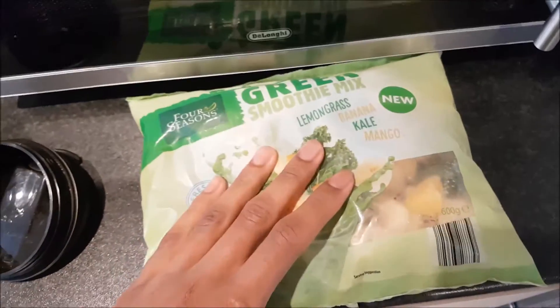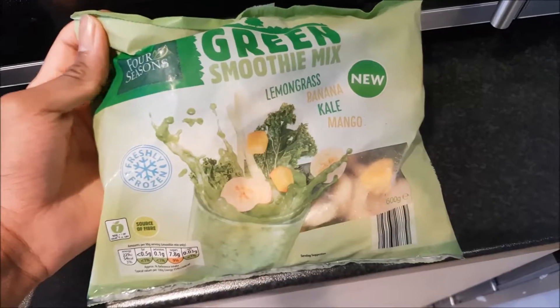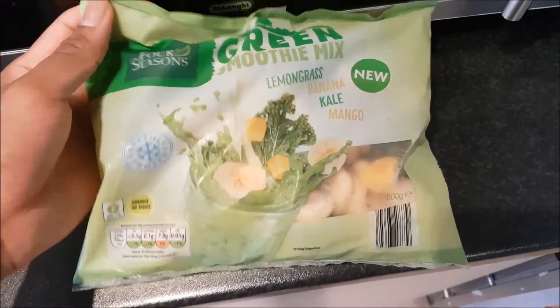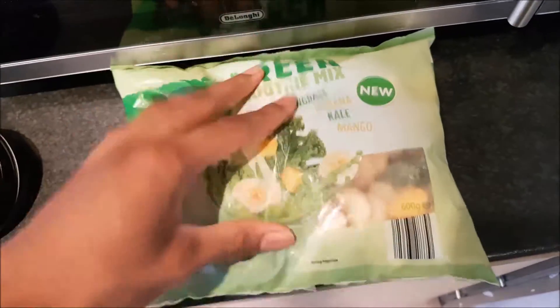The first pack is from Aldi. It's about two pounds and it's a green smoothie mix — lemongrass, banana, kale, and mango. I think I'm going to try this one today.